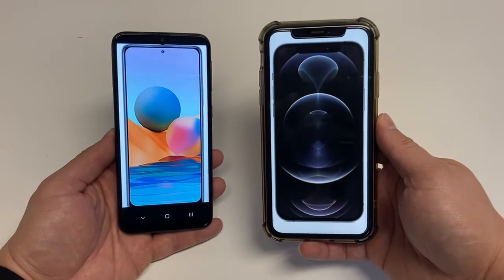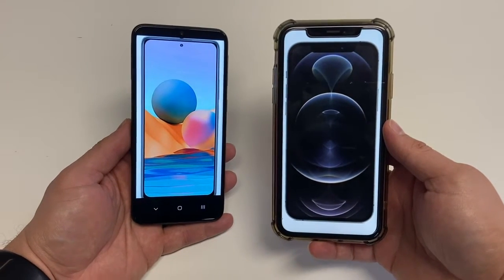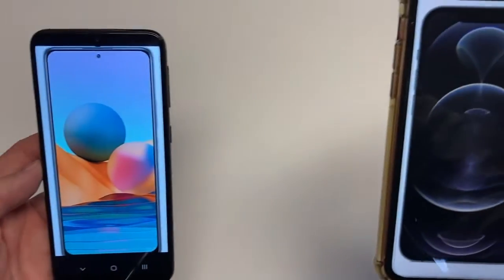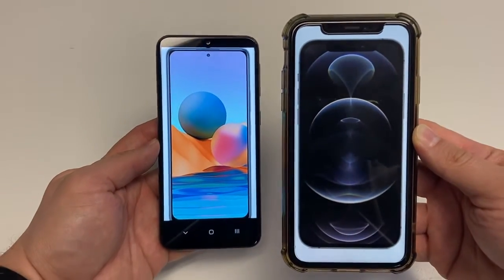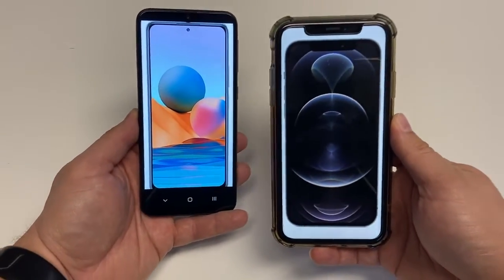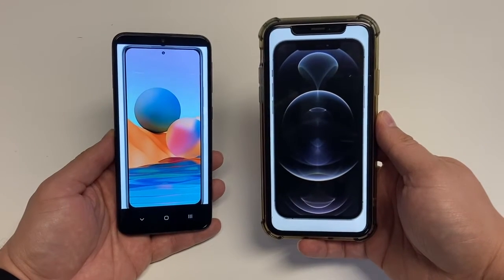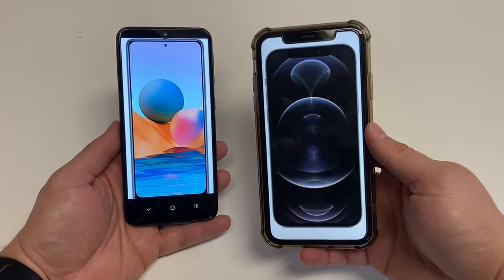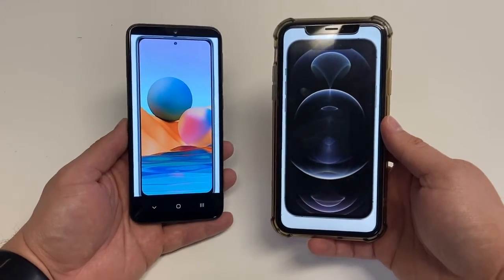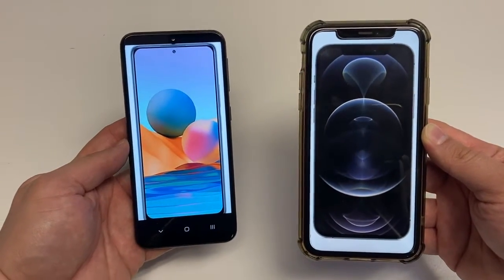Moving on to cameras: the big selling point of the Redmi Note 10 Pro is its main 108MP camera, plus an 8MP ultrawide, 5MP macro, and 2MP depth camera. The iPhone 12 Pro has a triple setup of 12MP main, 12MP telephoto, and 12MP ultrawide lens. Both phones record up to 4K video. For selfie cameras, the Redmi has a 16MP cam with 1080p selfie video, while the iPhone has a 12MP selfie cam with 4K selfie video.